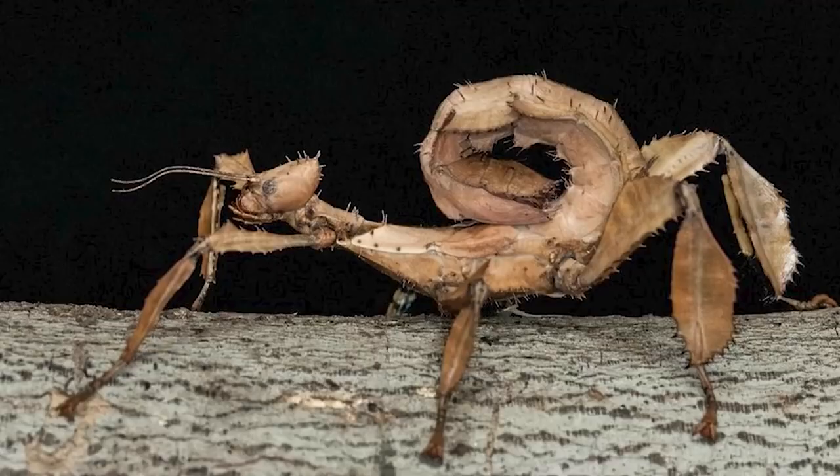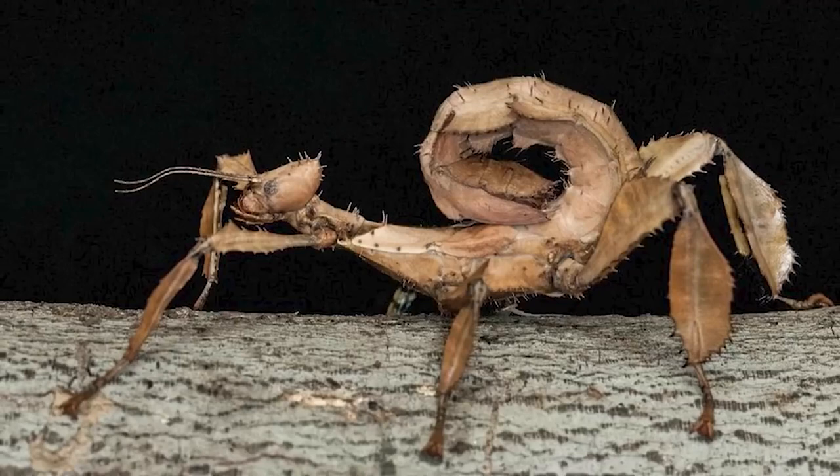Luckily these things are usually harmless, but they have been known to release a really gross-smelling odor as a defense mechanism and detach their own limbs to escape capture. Imagine hanging on to the butt end of the stick thing and it just detaches its butt and starts running away. It's a pretty interesting insect — one that I don't need to get too close to though.